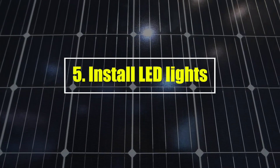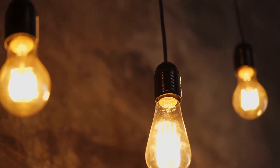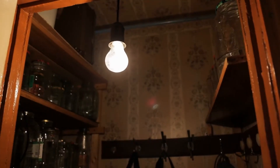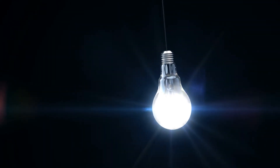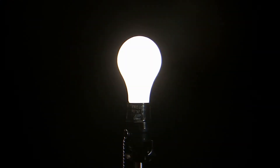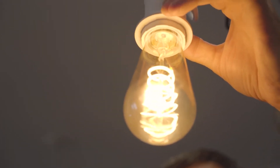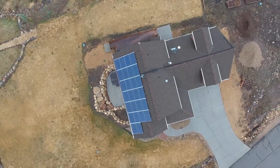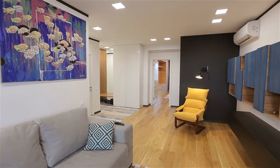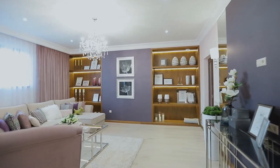Install LED lights. Older light bulbs only use a small amount of the electricity they take to make light; the rest of the energy is lost as heat. On the other hand, modern LED bulbs use almost all the power they take to make light. A good LED light bulb only needs about a tenth of the electricity that a traditional light bulb does to produce the same amount of light. This means they don't use as much energy from your solar system to light your home. Because LEDs are so much more efficient than incandescent bulbs, they last a lot longer. Changing your home's lights to LED will pay for itself quickly.